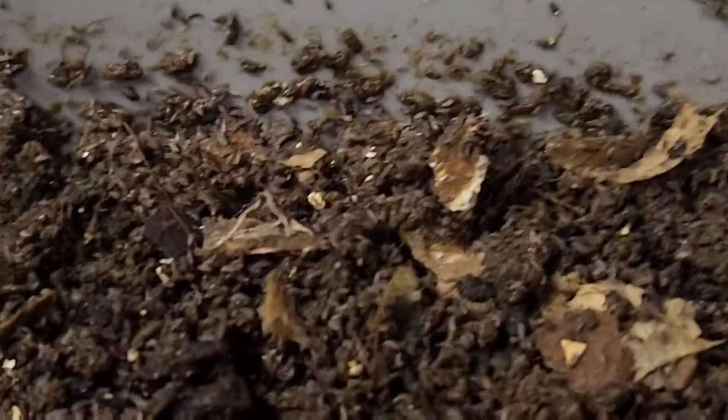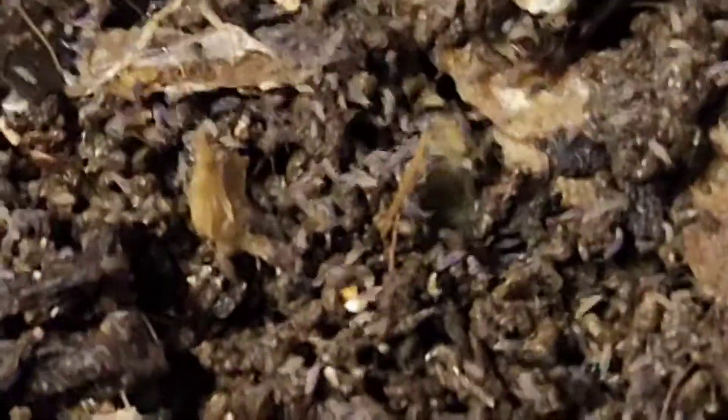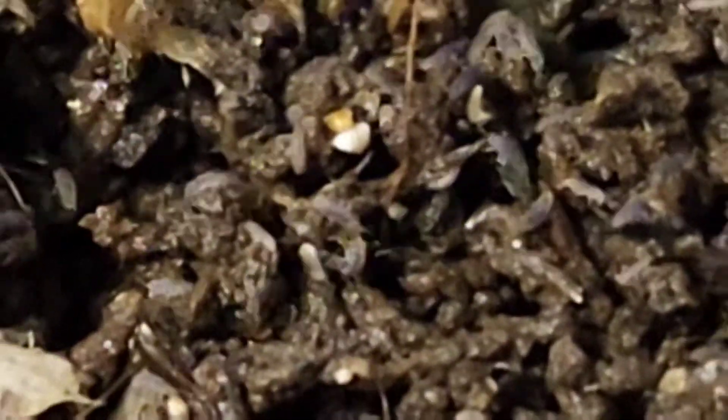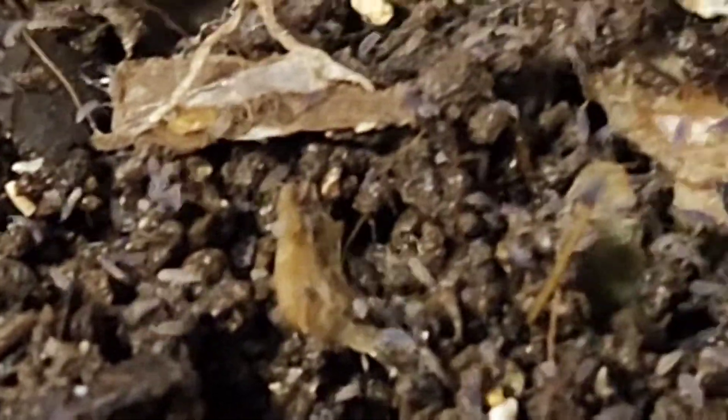Springtails are so freaking awesome. Look at them - they go down and around the edge. I'm being highly entertained by these springtails. Oh my goodness, look at them all. I love it. I want like a kiddie pool full of springtails so I can just go in there. That would be so much fun.